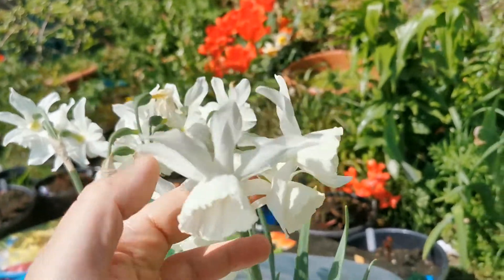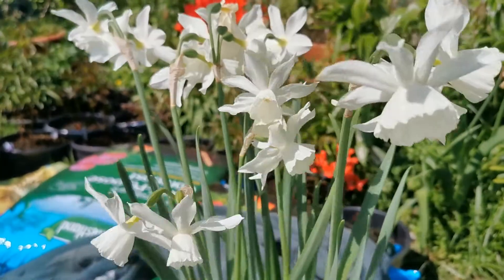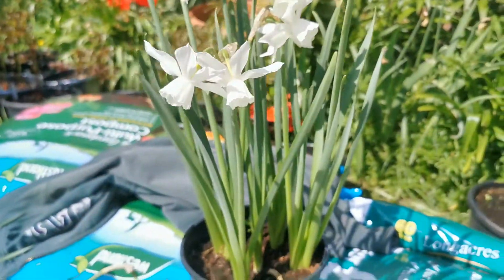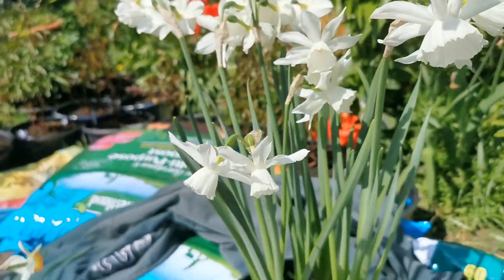Narcissus Thalia belongs to Classification 5, the Triandrus Narcissae. As usual, I planted it in a pot.